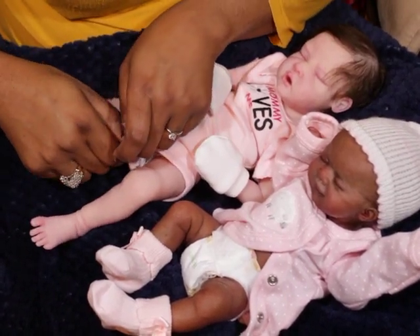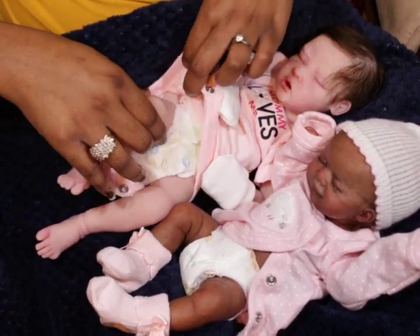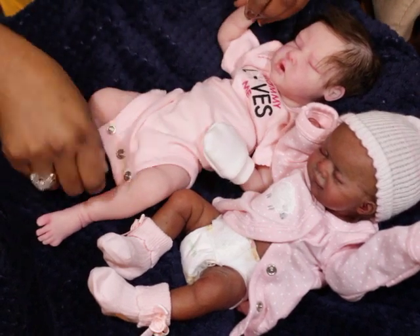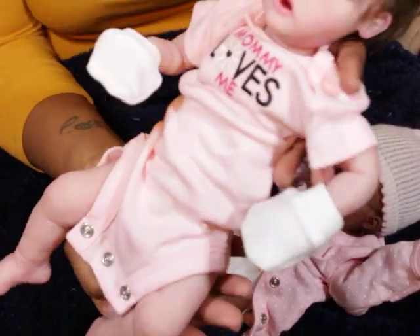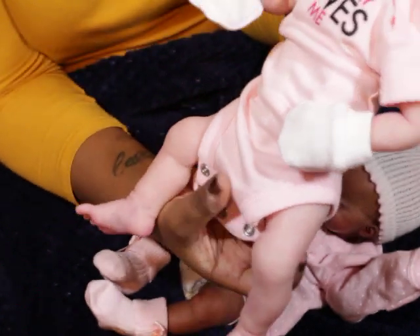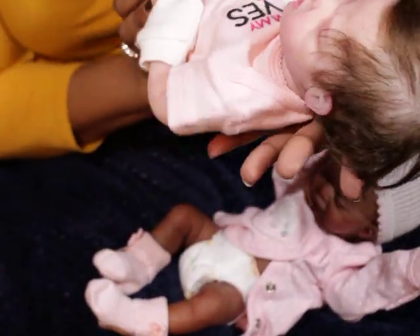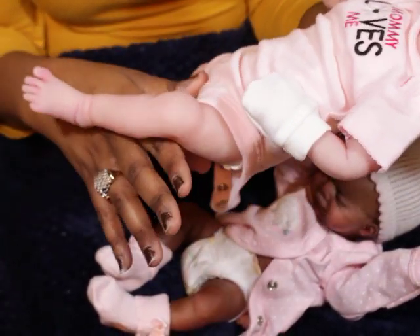I'm going to double-check because I did a box opening in the car when I opened her up. But like I said, she's 16 inches. I thought she was going to be a little bit bigger than that. This is a regular preemie size onesie that she's wearing. I guess because of her length it does fit on her, and I was kind of shocked that she actually could fit it.